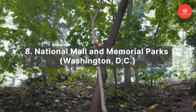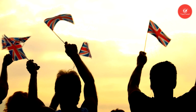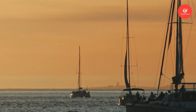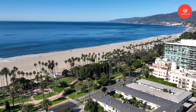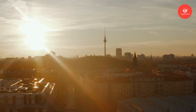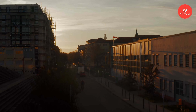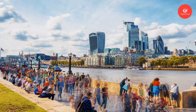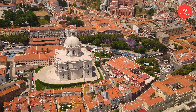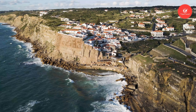Number 8: National Mall and Memorial Parks. Spanning over 1,000 acres, this historic site is a symbol of American democracy and freedom located in downtown Washington, DC. The National Mall is bordered by the Capitol Building to the east and the Lincoln Memorial to the west, with the Washington Monument towering at its center. This expansive green space serves as a gathering place for locals and visitors alike, and holds significant cultural and historical importance — serving as the stage for pivotal moments in American history, from the stirring speeches of Dr. Martin Luther King Jr. to historic presidential inaugurations.